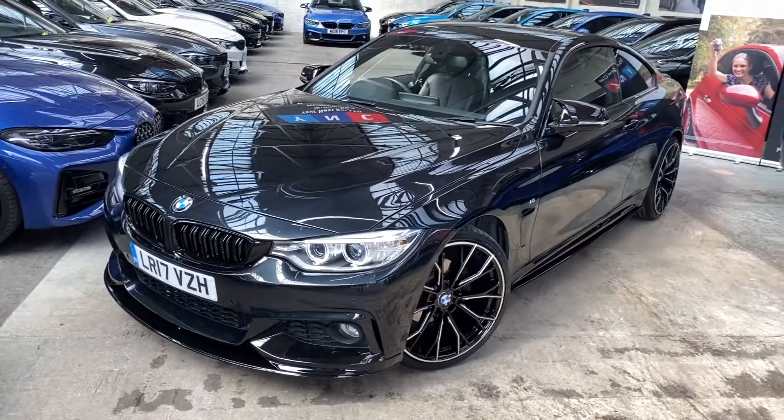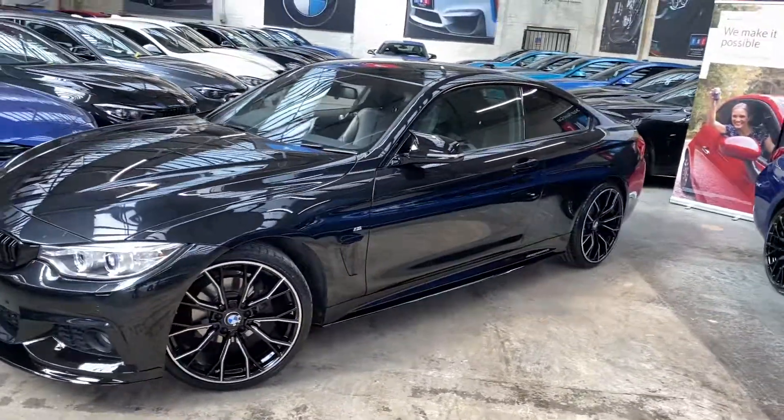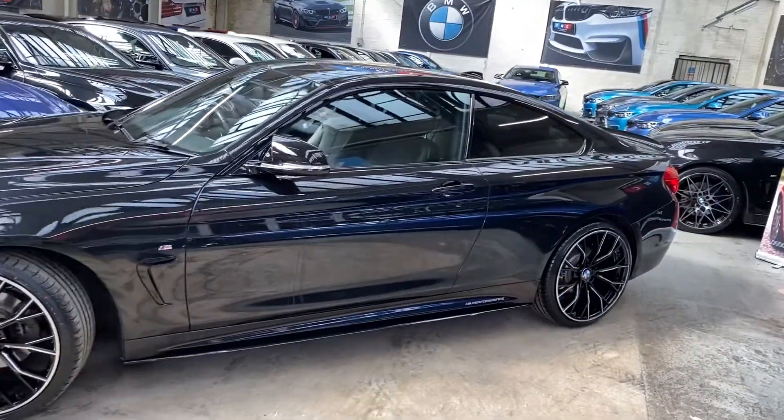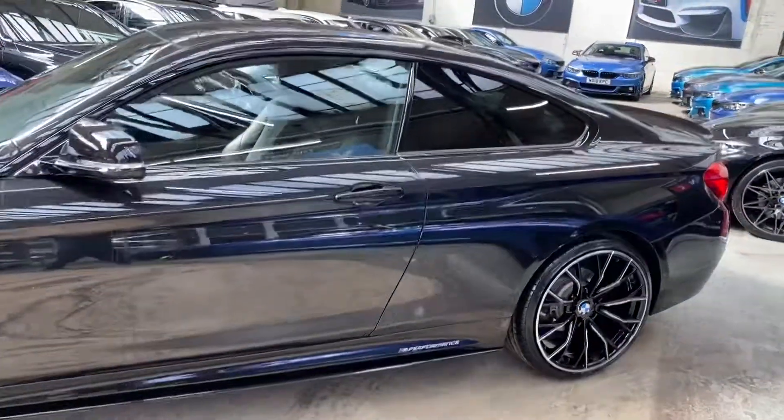At the front we've got the angel eye and xenon headlamps. As we go down the side of the car you'll see it's a really lovely clean and tidy example, and we've also added the gloss black sidebars with the YNC and performance decals, and also got the sun protection glaze.